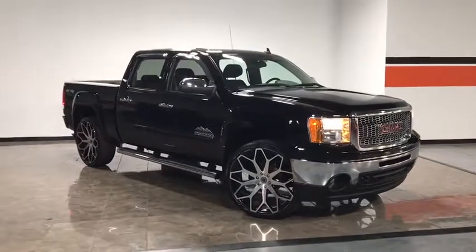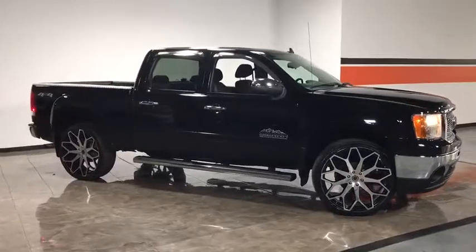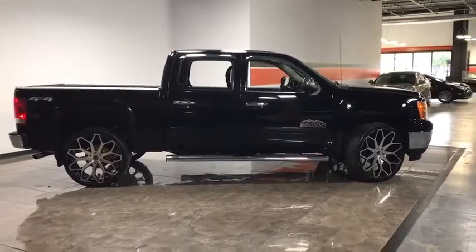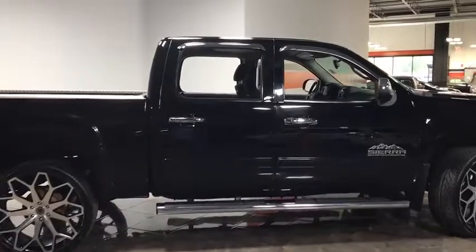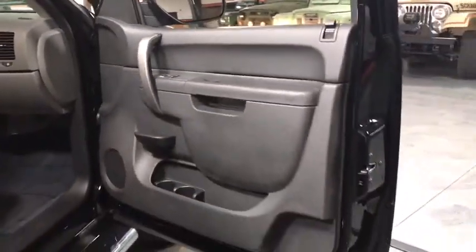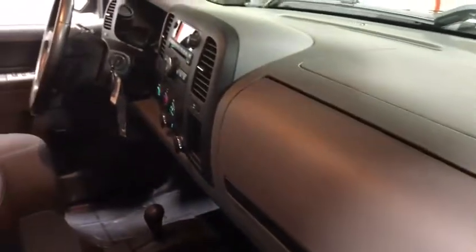The 2012 GMC Sierra 1500. The Sierra 1500 offers a five-star frontal and side crash test rating, and a combination of mechanics and aerodynamics that give it better conventional V8 fuel economy than any competitor. Sierra 1500 now comes standard with a Vortec 6.2 liter and 5.3 liter V8 engine and an electronically controlled automatic transmission that combines high max hauling capability with precise control.